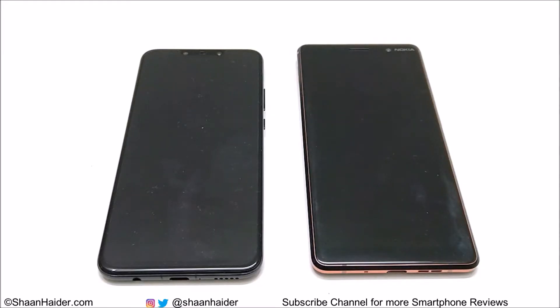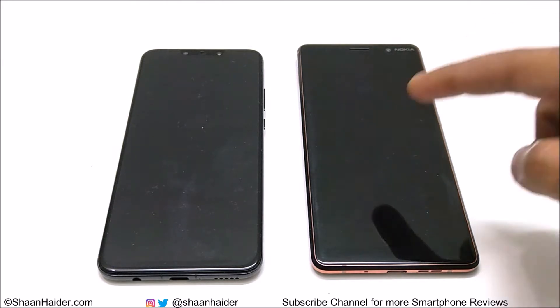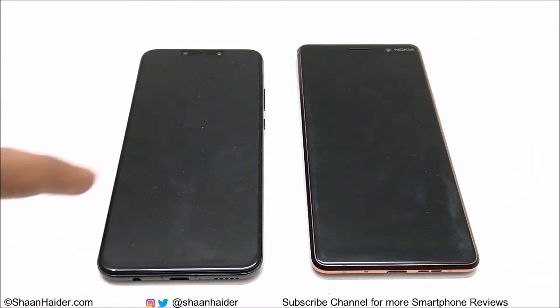What's up, this is Sean Heather, and in this video we are going to do a speed test comparison between Nokia 7 Plus and Huawei Nova 3 smartphones. We will perform a few tasks side by side on both of these devices and then we will see which device is performing better in terms of speed. So let's start.